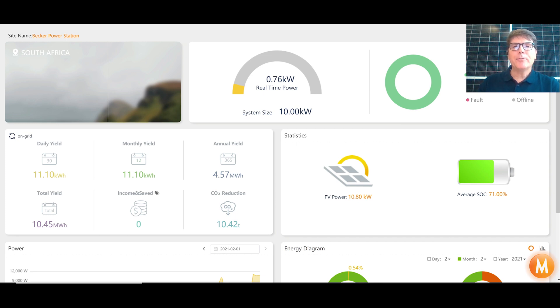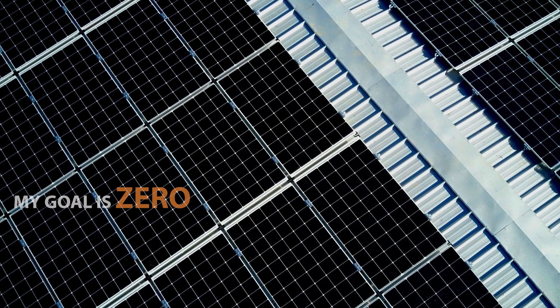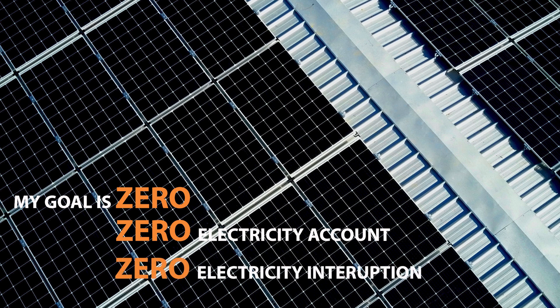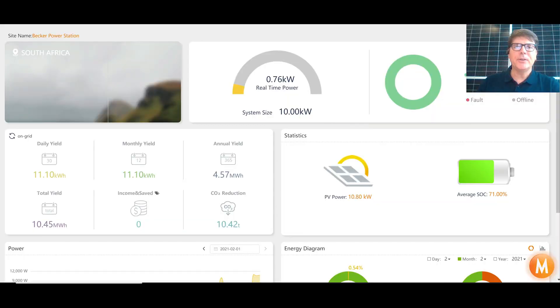Hi, this is Mark from mSolar Power in Cape Town, South Africa. I'd like to welcome you to the first in this video series. The title of the series is 'My Goal is Zero' — my goal is zero electricity spend with Eskom for the year, and zero power interruptions, as we've been having a lot of load shedding here in South Africa.